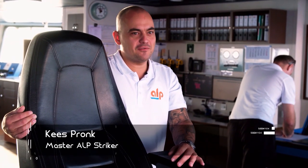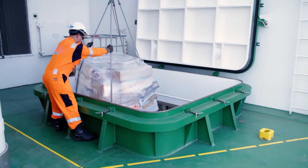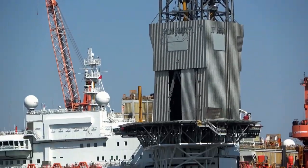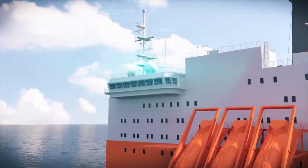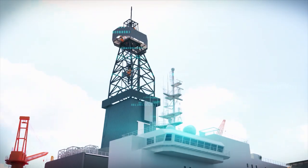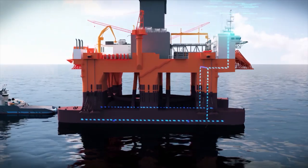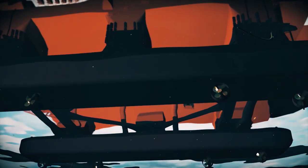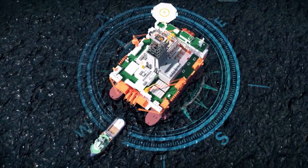Nice to see some land again after four weeks. At the port of Walvis Bay in Namibia, it's time to refuel and stock up on supplies. During that time, the West Bolster is not connected to the ALP Stryker but stays in her designated position, because a radar system always checks the surroundings, the wind and the wave strength. Using this data, the system automatically adjusts the thrusters and their position, keeping the drilling vessel in position without an anchor — with an accuracy of half a meter, even in waves of up to five meters high.